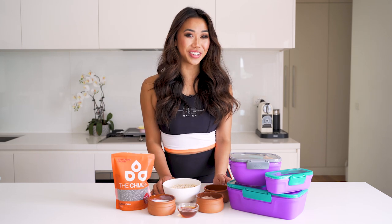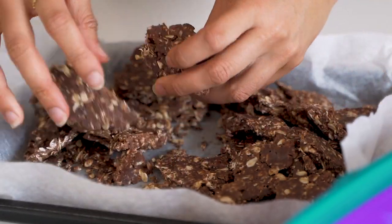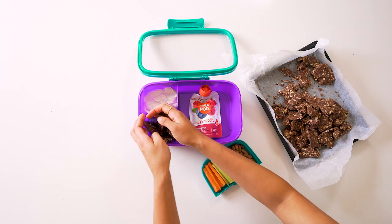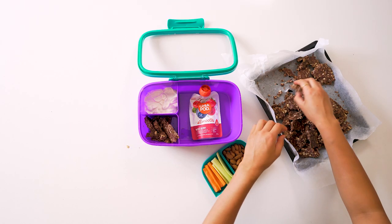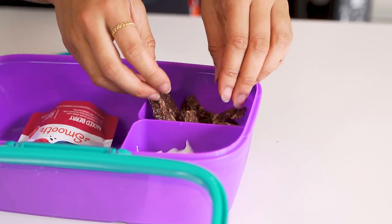Hey guys, today I'm making these chocolate chia and coconut granola bites. They're a delicious, nutritious balance of protein, healthy fats and fibre from the Chia Co. They'd be the perfect brekkie or snack, stored fresh in these Decor Go lunchboxes.